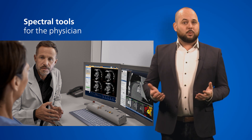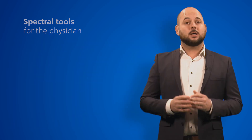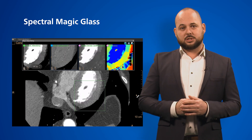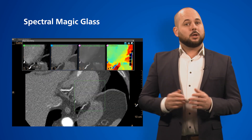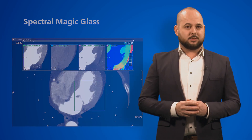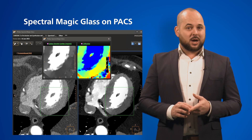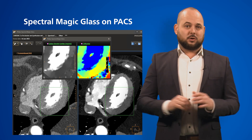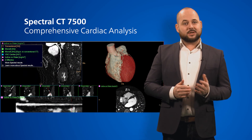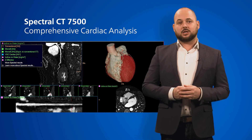For the physician, we provide a variety of tools designed to save time and fit within the normal workflow. With Philips Spectral Magic Glass, up to five different spectral results can be simultaneously reviewed. You get the data that you need within seconds, without having to leave your work environment. This application allows you to easily access spectral data anywhere, anytime, and across your enterprise. With advanced visualization tools like IntelliSpace Portal, transition time between stages can be reduced by 80%, even in complex cardiac cases.